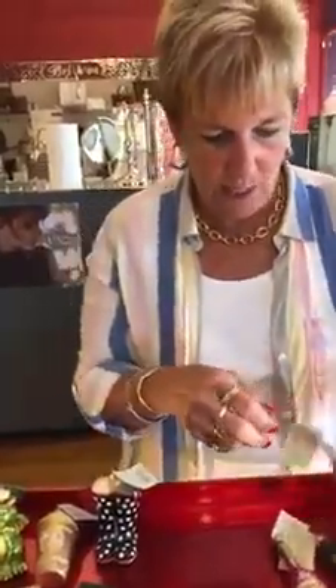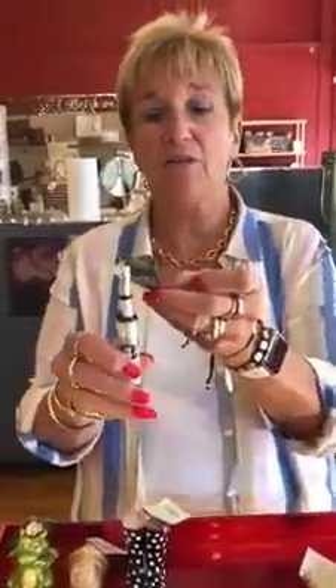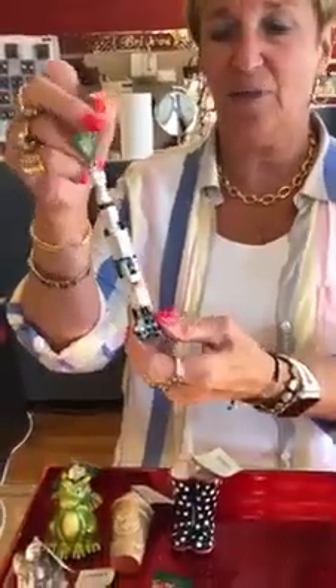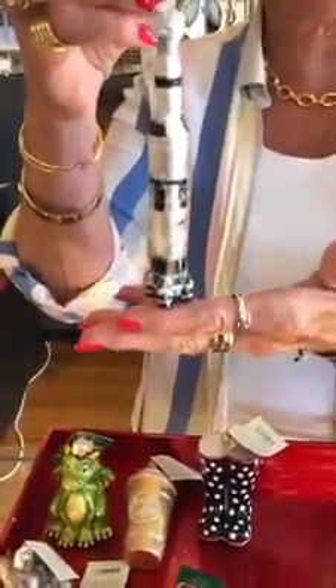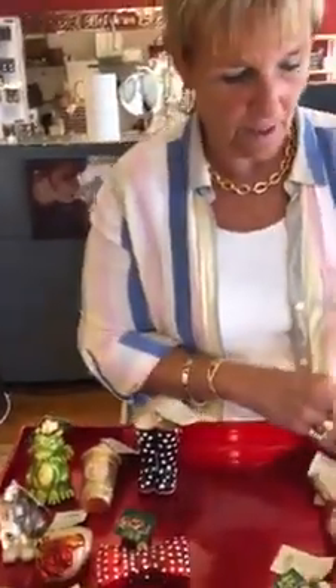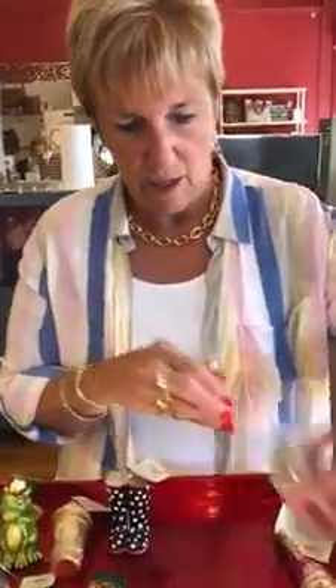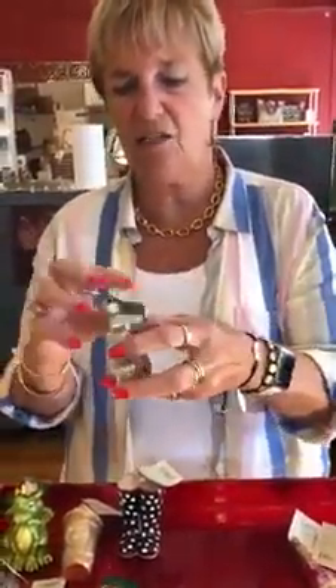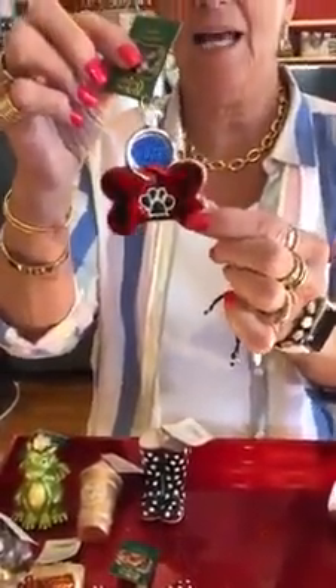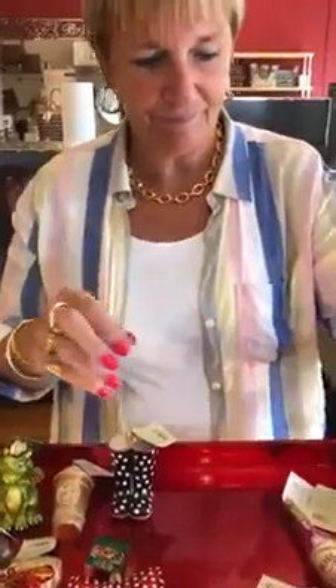And then we have the Saturn V rocket. $19.99. The detailing on it is fabulous. We had the space shuttle last year, so now we have the Saturn V rocket — really cool. And then here's a dog tag, very cute. $17.99.